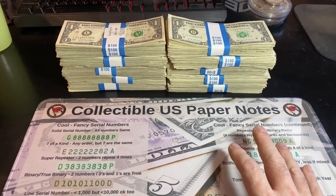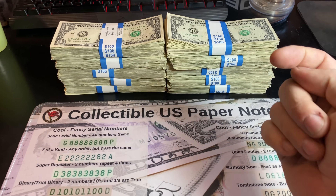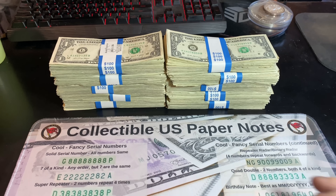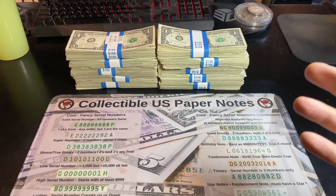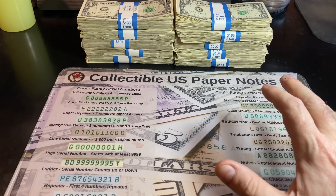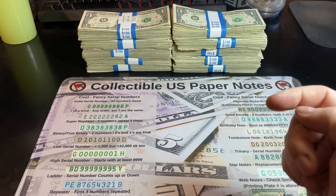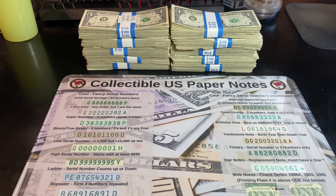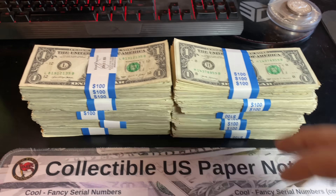Obviously, if you're new to my channel or new to bill hunting, I always have clickable informational links down below in the video description that you can check out to help during your bill hunts or just to educate yourself on what collectible U.S. paper notes are out there. And finally, I'll mention that if you're interested in one of my collectible U.S. paper notes hunting mats, I have that either down below in the video description or a quick link right here.